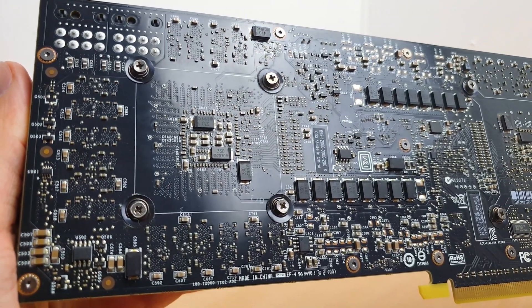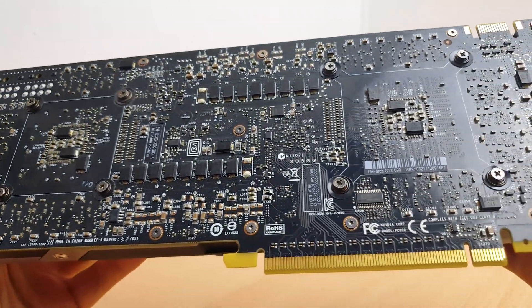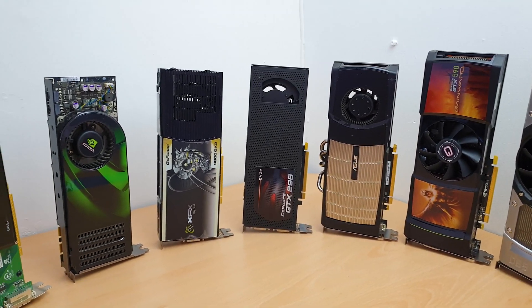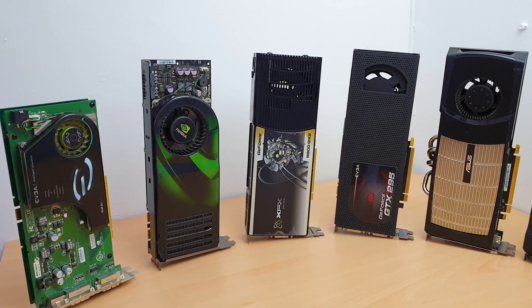To conclude, this is still a powerful card and if you can get one, give it a shot — at least to have one in your collection. Stay tuned, my next video with these GPUs will be very interesting. Until next time, thank you for watching — Alex out.